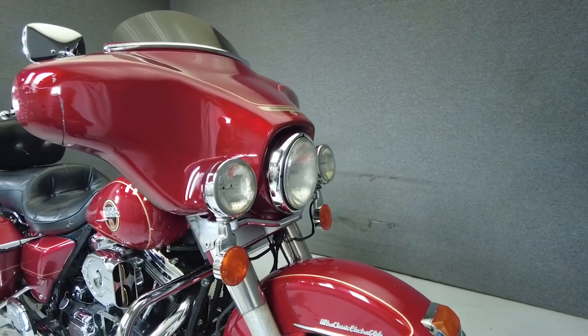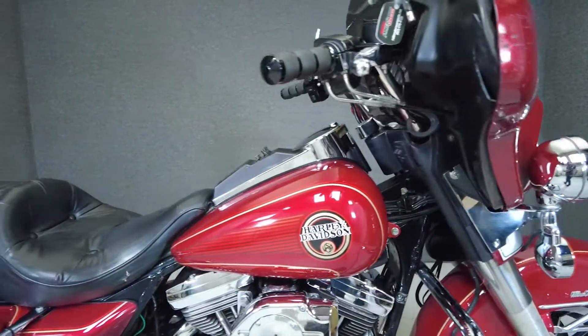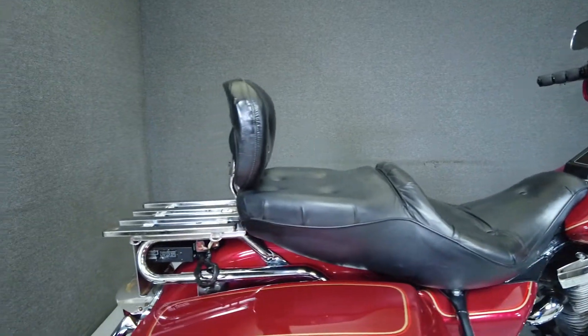It's been upgraded with aftermarket grips, a windshield and windshield trim, a lugger track, passenger backrest, taillight visor, plate bracket, aftermarket mufflers, and an air cleaner.